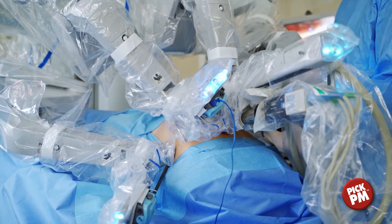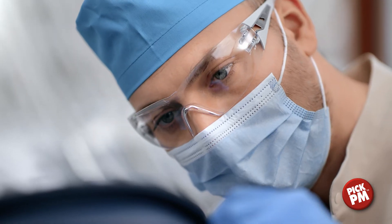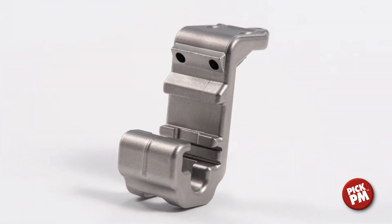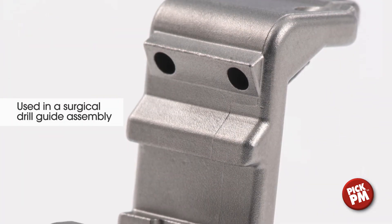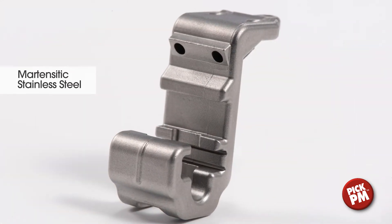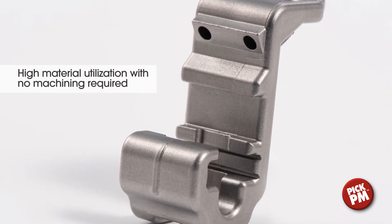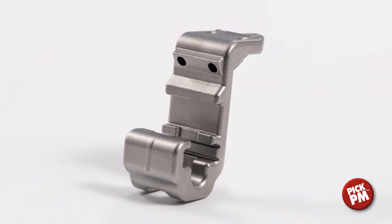Accuracy is vital with any component, but the following case studies showcase MIM's importance when it comes to patient care. This innovative clamp provided the precision required to hold and align the targeting drill guide during tarso-metatarsal fusion. This highly complex, reusable instrument is produced in high volume using 420 stainless steel, and requires no secondary machining. It cannot be made economically using alternative manufacturing processes.